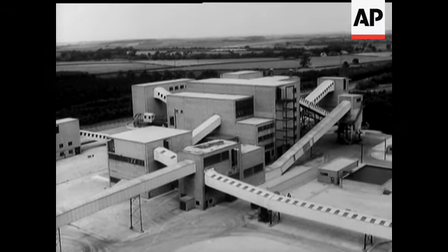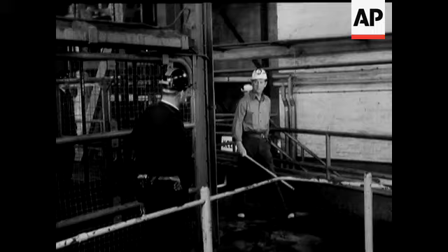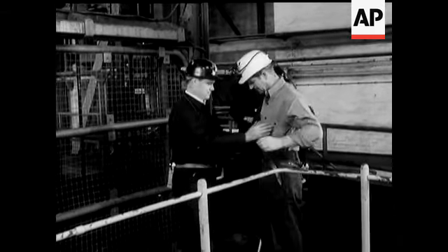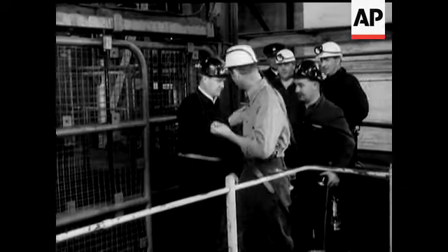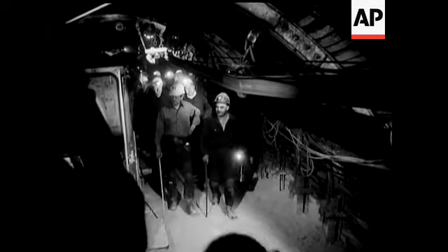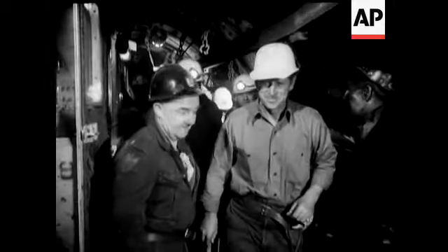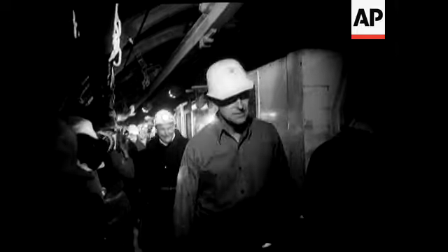A trip to an East Midlands colliery for Prince Philip. Like everyone else going below ground at Beaver Coats, he's frisked for matches. In 1968 they're hoping to get one and a half million tons of coal out of the modern Beaver Coats with a workforce of 770 men. It means an output per man per shift of eight tons.